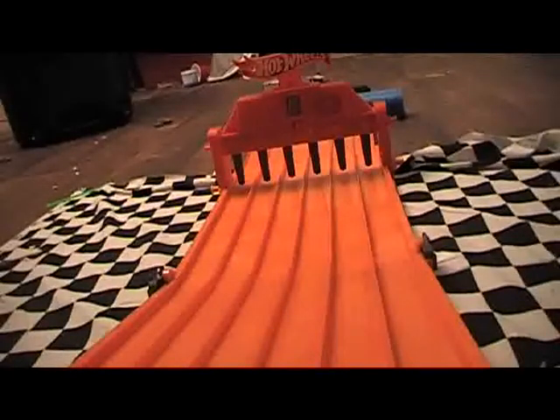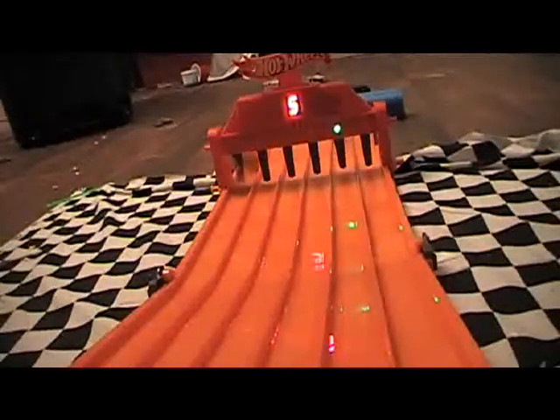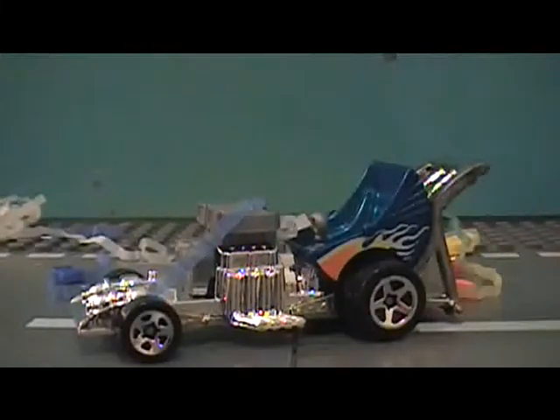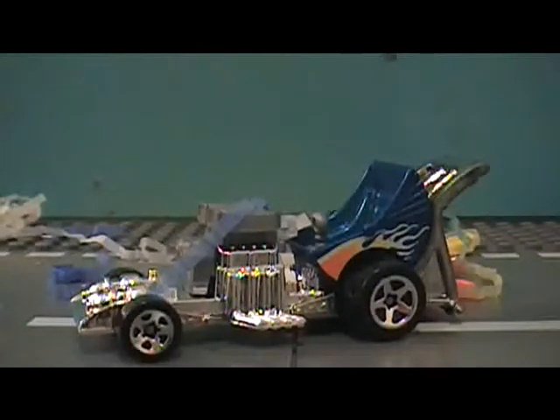Ready, get set, go! Winner — race one! Congratulations to Baby Boomer! Winner! Winner! Winner!